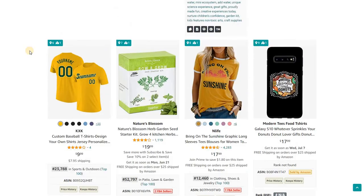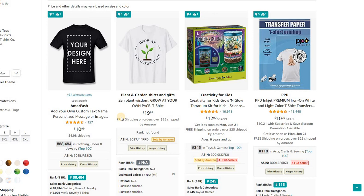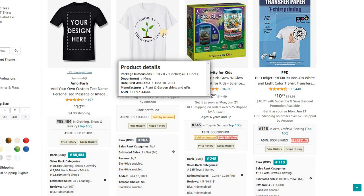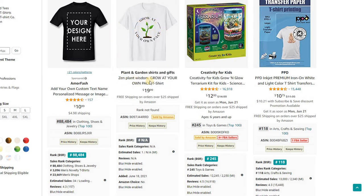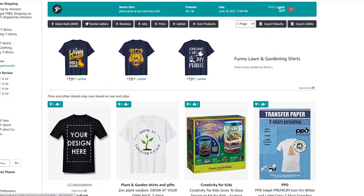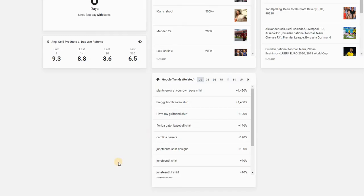This person has already jumped on the trend. They have a pretty basic design but it directly answers the Google Trends activity over the last 24 hours. It's a green little plant with the exact terminology 'grow at your own pace.' This is too early to even have a best seller rank since it was added just this morning, but the important thing is it is on page one of Amazon search for that term that's been going viral.